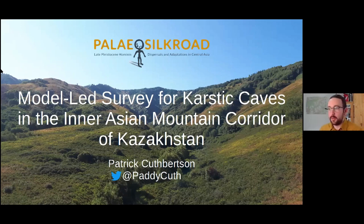I'm Patrick Cuthbertson, and my background is in spatial analysis, spatial data collection, and also in lithic analysis. I just finished a postdoc with the Paleo Silk Road project, and that's what I'm going to be talking about today.